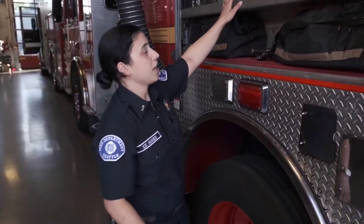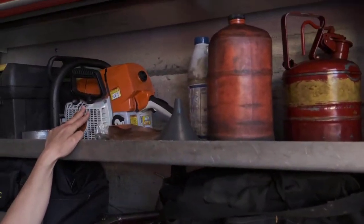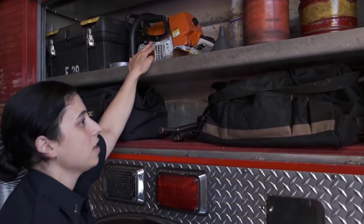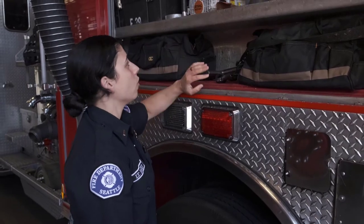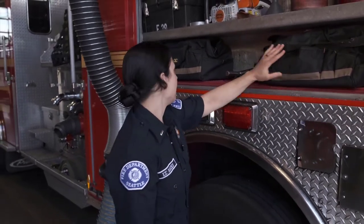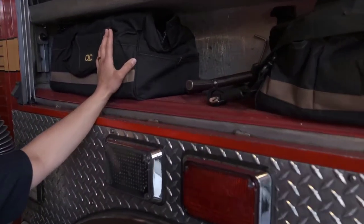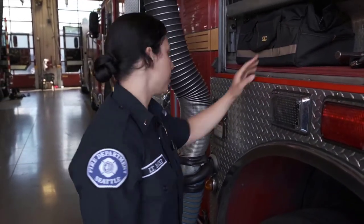Up here we have a chainsaw, which some of you may have seen. We use this if we need to cut through wood or other materials to get access, go through a roof, or find hidden fire in a wall. We also have these bags that carry lots of smaller tools and equipment for when we go into an apartment building and have to hook up different sizes of hose or access different areas of a building.